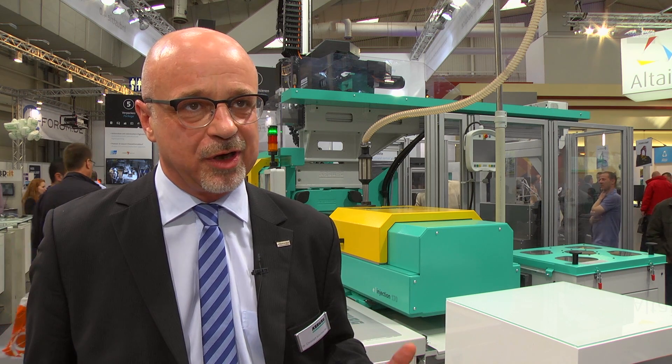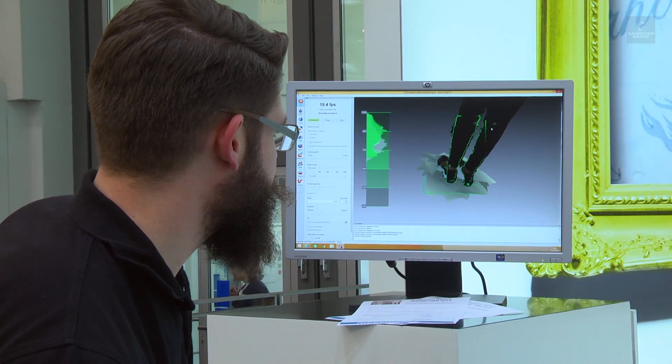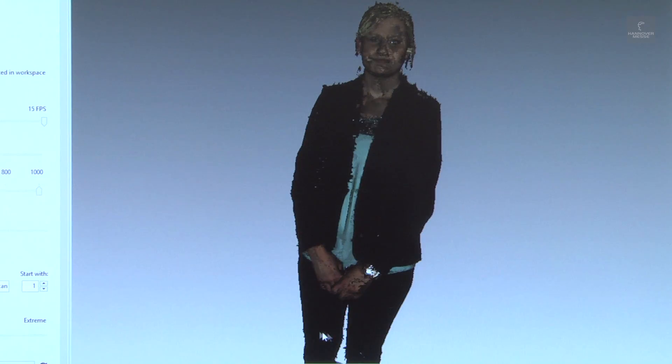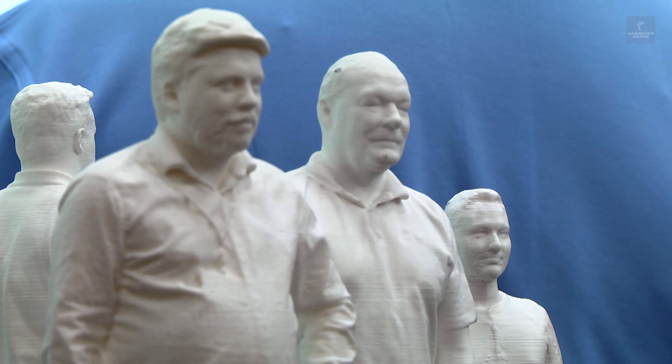Additive manufacturing is a growth sector that is continually spawning totally new business models. In not too many years from now, we'll be able to make everything we want, simply by downloading the plans from the internet and printing it using our own personal fabricator. Really? Everything?